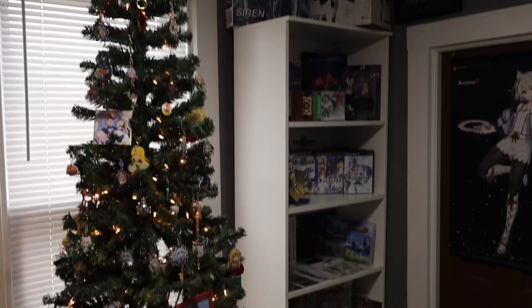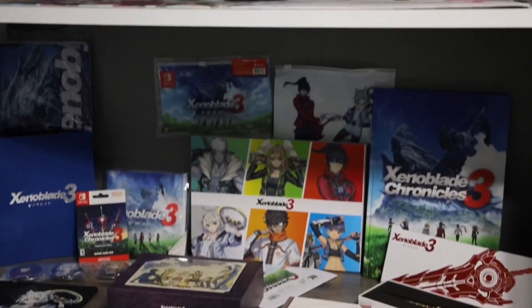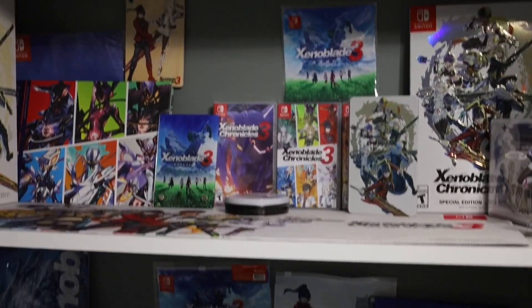Welcome everyone to the Xeno Room. It's been quite some time since I've made a YouTube video of the Xenoblade collection, so I figured we should end 2023 with a nice new updated collection tour. If you watched last year's video, you can definitely tell that there is a lot more stuff in this room than there was last year. I've even added some shelves and rearranged some things, and I am super happy with the collection.